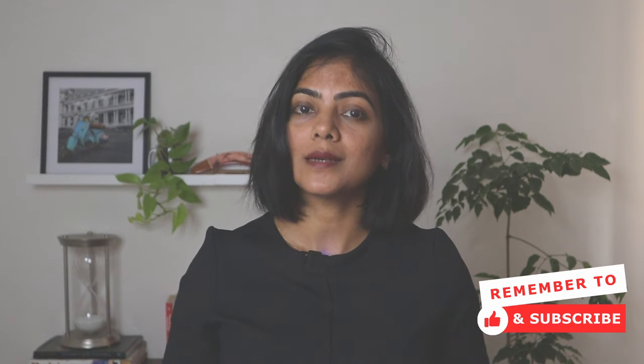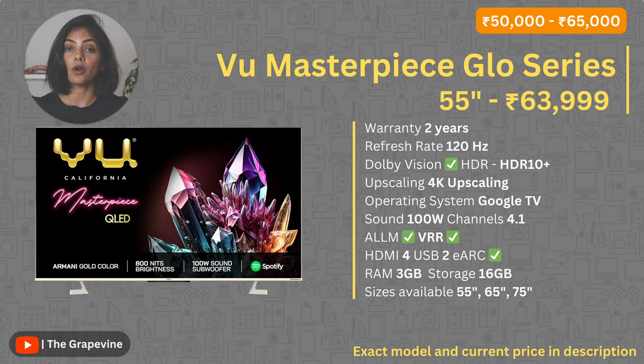In the ₹50,000 to ₹65,000 price range, the first recommendation is the Vue Masterpiece Glow Series. Overall, great picture quality with 1000 nits peak brightness, 120Hz refresh rate, and support for both Dolby Vision and HDR10+. Sound capabilities are also great with 100W output, 4 speakers and 1 subwoofer. One key thing to note before buying: many users have complained that calling a service representative home after the warranty costs a non-refundable fee of ₹1,500 before they even inspect the TV.